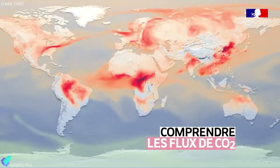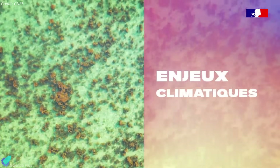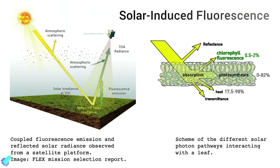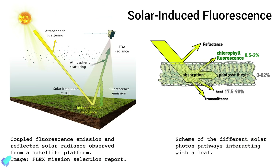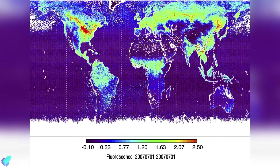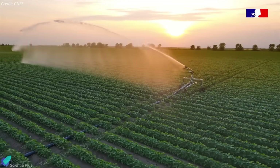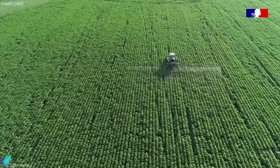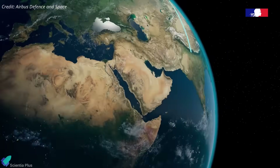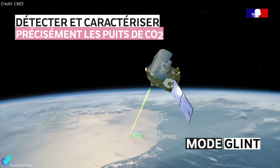MicroCarb enables detailed mapping of carbon sources and sinks, monitors land and ocean carbon shifts, and provides vital data for climate modeling, national emissions reporting, and international policy planning. A unique feature of MicroCarb is its ability to observe solar-induced fluorescence, a faint light emitted by plants in the red and near-infrared wavelengths as a byproduct of photosynthesis. This enables assessments of plant health, crop stress, drought conditions, and photosynthetic activity with unprecedented detail. Together, the launch of the CO3D constellation and MicroCarb marks a major leap in Europe's ability to observe, map, and understand our planet from orbit.